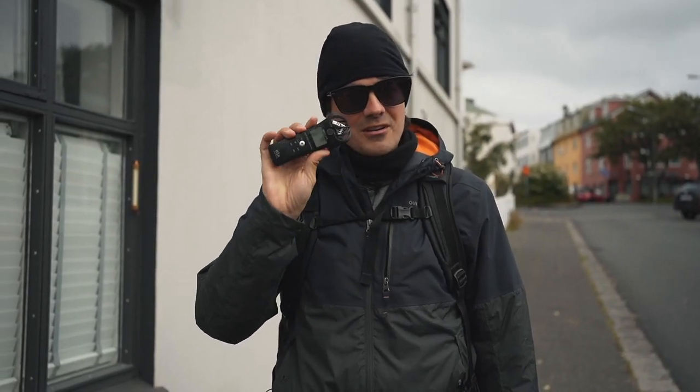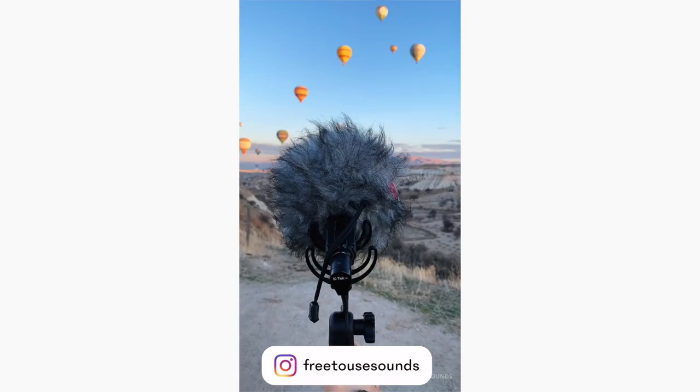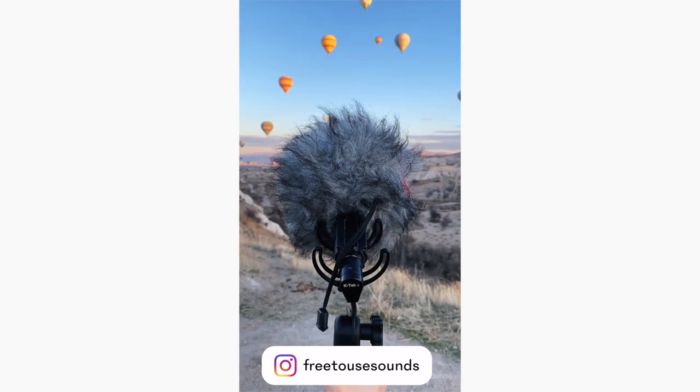We also created a video about how a field recorder changed my life — you can check it out right here. If you're interested in more behind the scenes, feel free to follow us on Instagram at FreeDuoSound. Now let's get into the video.